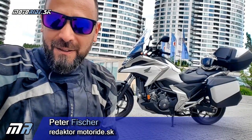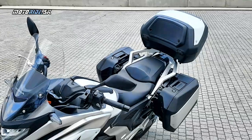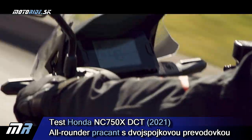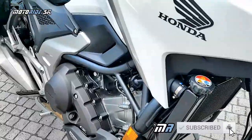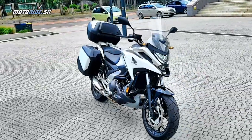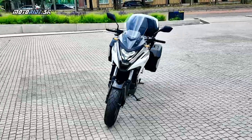Ahoj motorradisti, vitajte pri Honda NC750X. Je to takmer neuveriteľné, ale uplynulo už 10 rokov, odkedy Honda predstavila modelový rad NC.